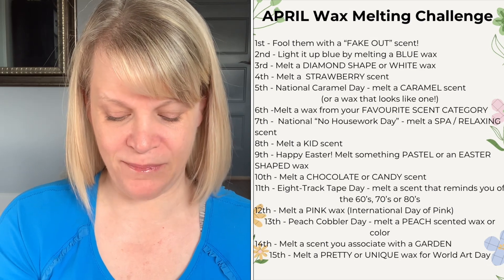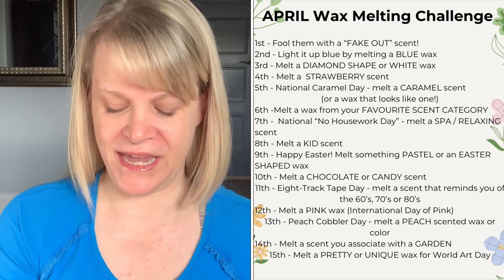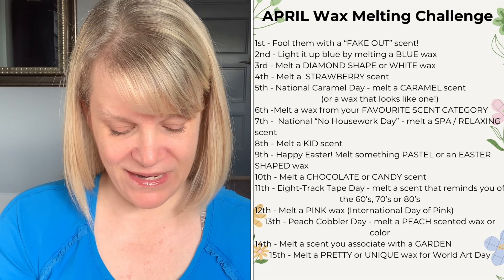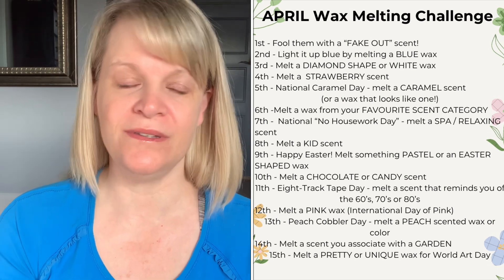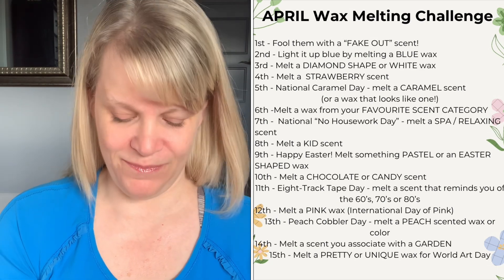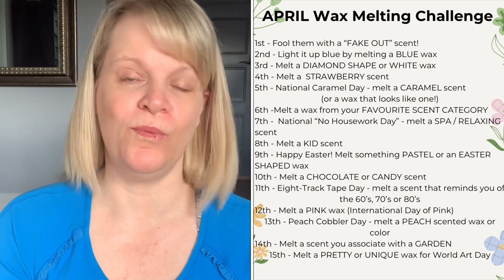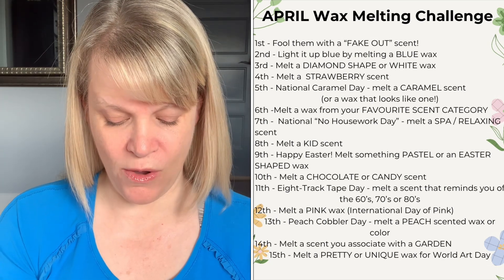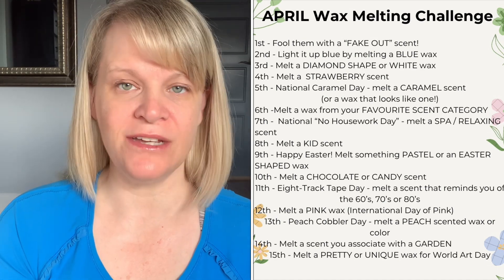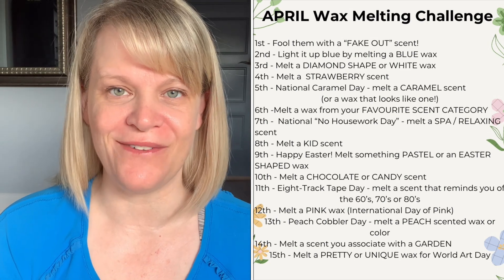On the twelfth, melt a pink wax for International Day of Pink. On the thirteenth, it's Peach Cobbler Day — melt a peach-scented wax or a peach color. On the fourteenth, melt a scent you associate with a garden — that could be florals, greenery, or anything you associate with a garden. On the fifteenth, melt a pretty or unique wax for World Art Day — Scentsy-only melters might pick unique scent or pretty packaging; vendor wax folks should pull out their most extravagant piece.